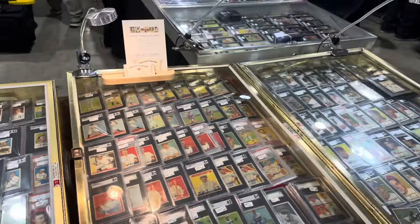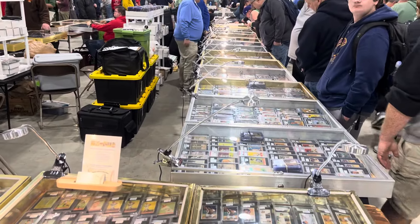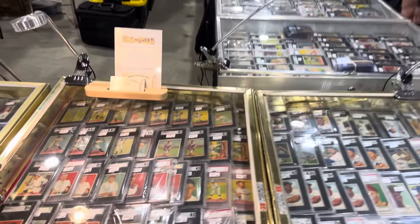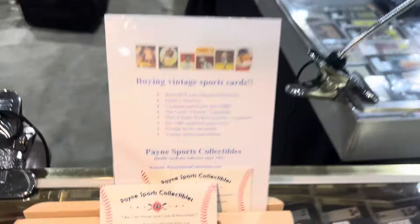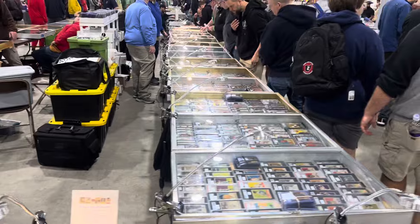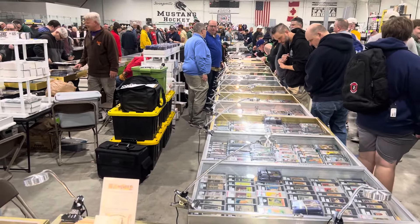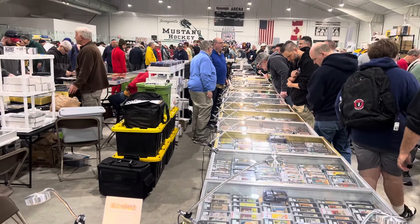I just wanted to share this table with you guys. You can see how much stuff he's got — all of this table. Anyway, that's it. That's who he is, check him out. This is Orlando from A Collector's Dream showing you one of the tables at the Strongsville show. Thanks for watching guys, please like and subscribe — I'll catch you on the next one.